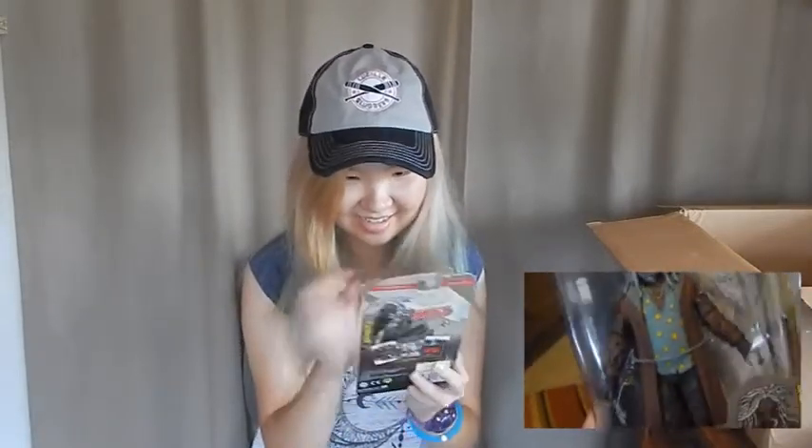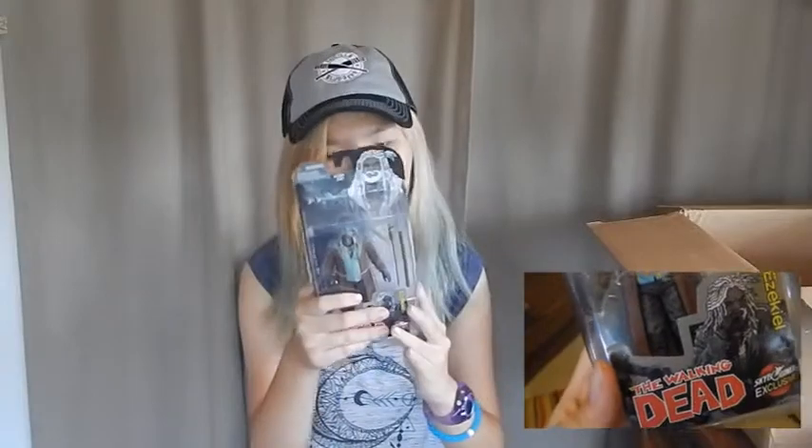I have a couple of Walking Dead merch items but not a whole lot, so I need to figure out where to put this. There's also a King Ezekiel figure — oh my gosh, it's so cool and so detailed. You can actually see his dreads and his facial features.